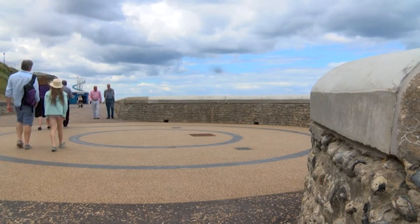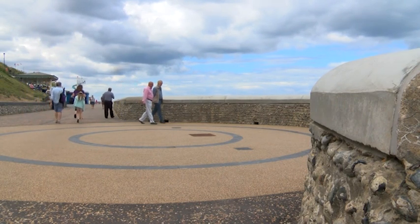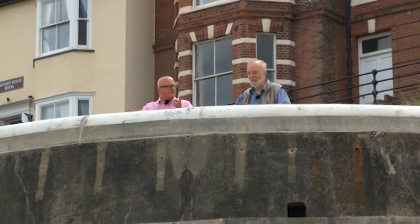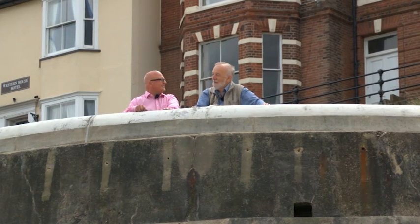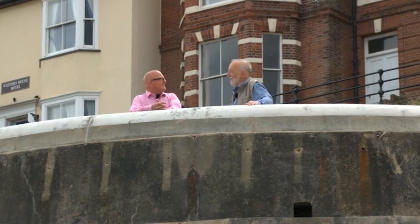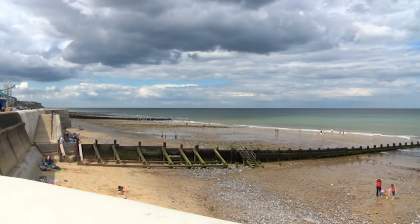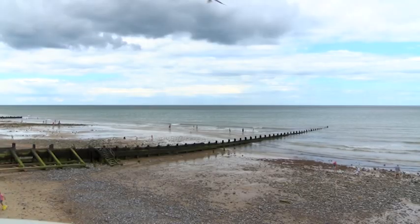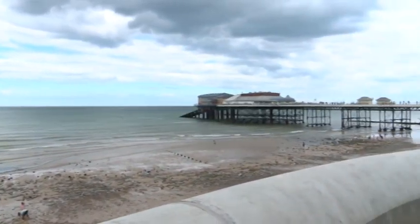Peter recalls the 1953 gale — his grandparents wouldn't take him out on the day, but he remembers looking over the clifftop the next day and seeing the promenade pretty much ripped up. But none of those gales and storms compare with the famous incident from 1993, when a barge, moored about a mile and a half out where work was being done at the West Runton sewer, broke free in a November gale. She was just unstoppable — when you get these winter gales, if the anchors fail, you've got nothing to do but drift. She just went straight through the pier.